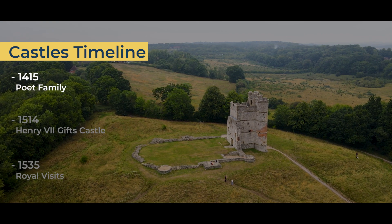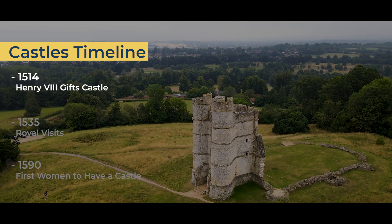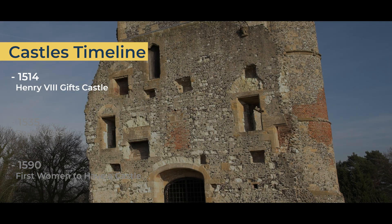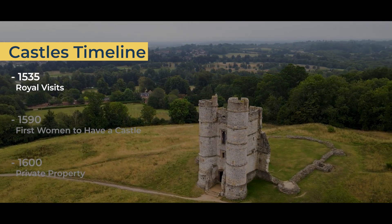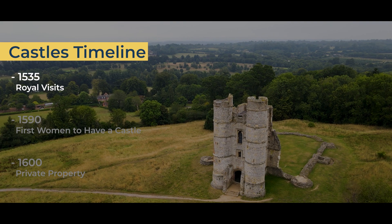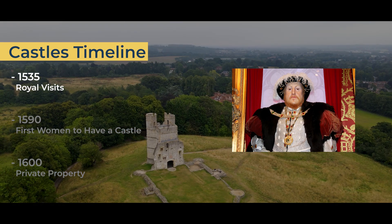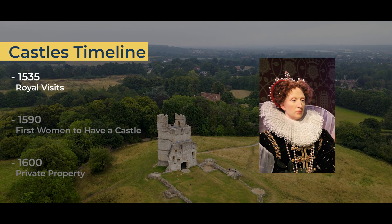Donnington Castle would later become a Tudor monarch's royal possession after the family fell out of favor. In 1514, Henry VIII granted Donnington Castle to Charles Brandon after he became Duke of Suffolk. Charles Brandon added squared windows to the castle. In 1535, Donnington Castle was taken into royal possession once again. By now, parts of the castle were in a state of decay and it would undergo minor renovations. In the subsequent years, Donnington Castle would host royal visits from Henry VIII in 1539 and 1541, Edward VI in 1551, and Elizabeth I in 1568.